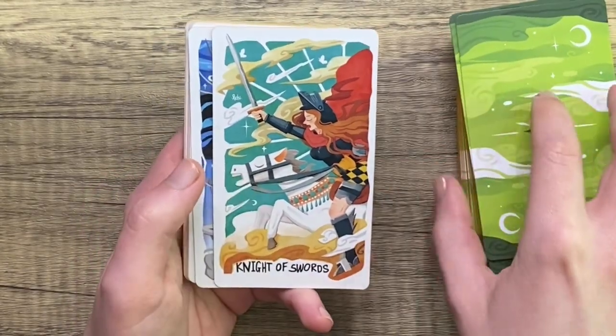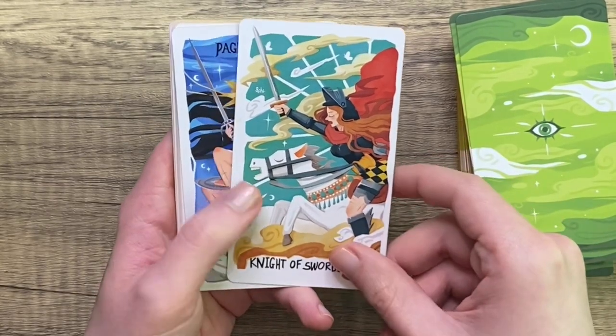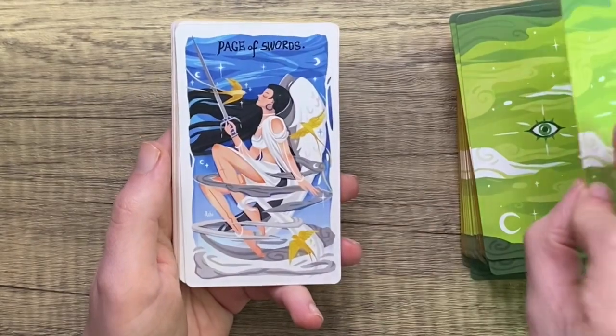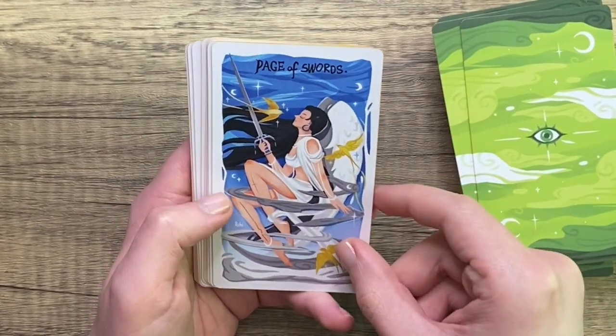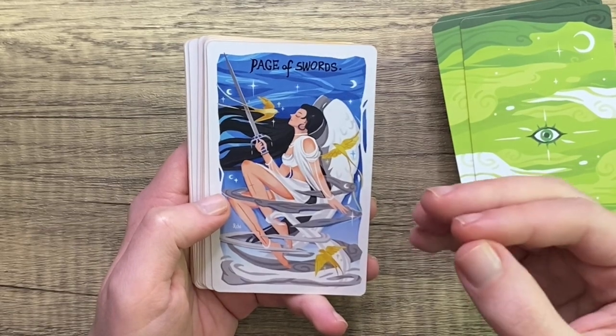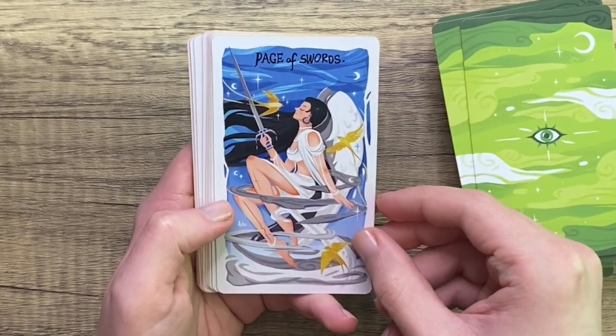Knight of Swords: very colorful, it's cute, it's well done. Color scheme is very not for me, but bravo. Page of Swords is stunning. I'm just a fan of the night sky blues with golden elements, and I think this is absolutely beautiful.